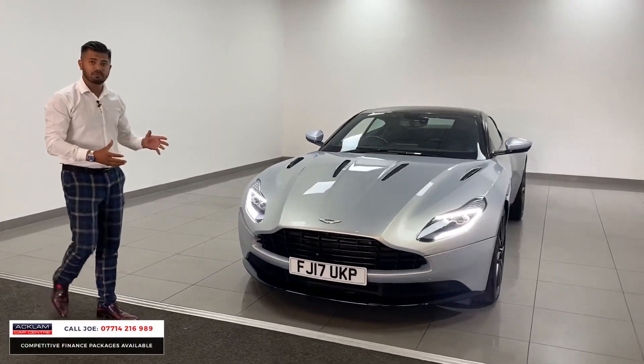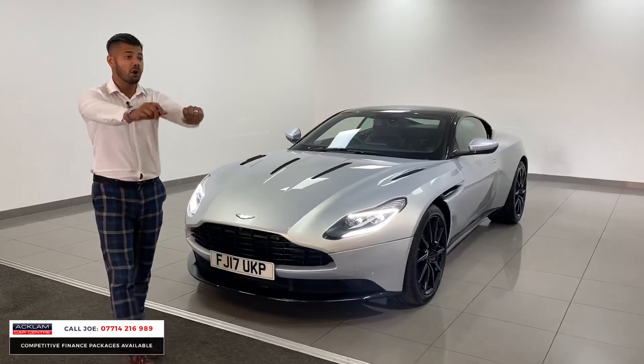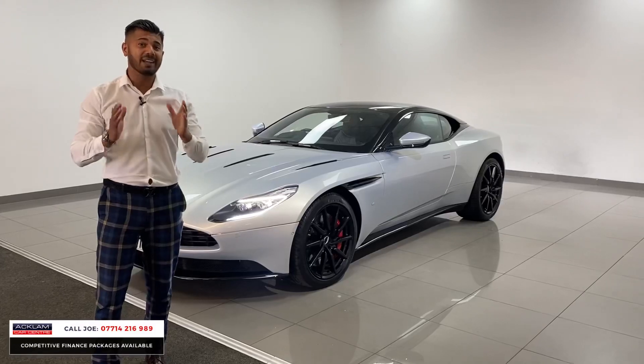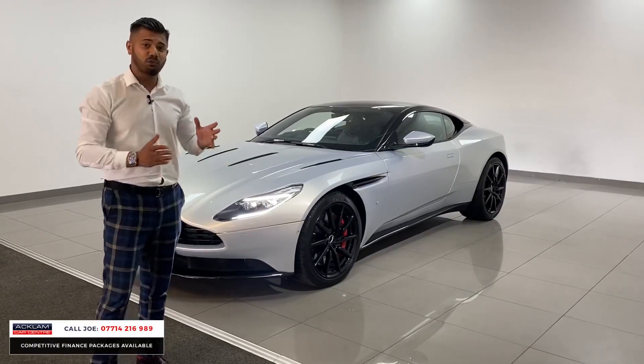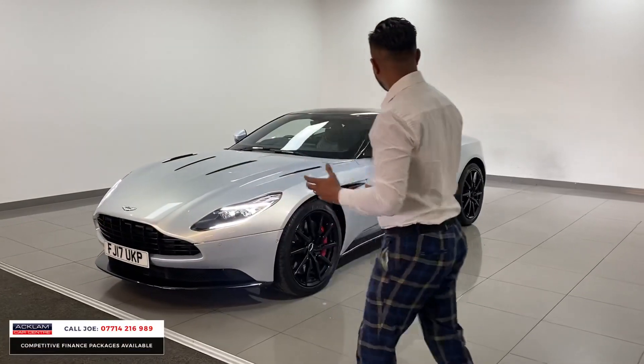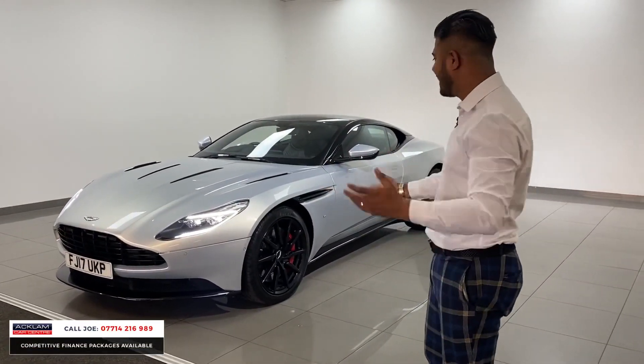It's just stunning. 600bhp, 0-60 in 3.9 seconds. It sounds mega. If I'm being completely honest with you, at £94,990 I just think the car looks great value. It's one of those cars — you'd be fooled. You'd think the car's worth 150, 170 thousand, easy.